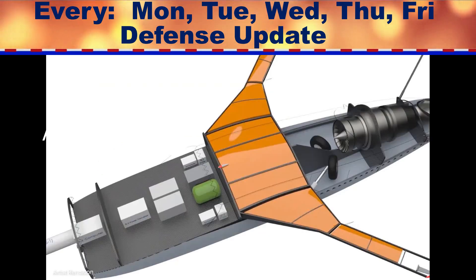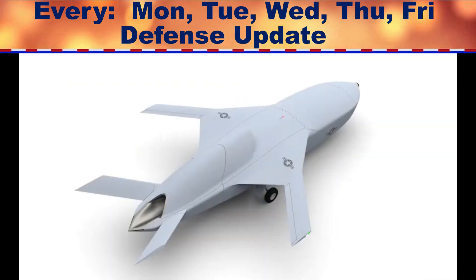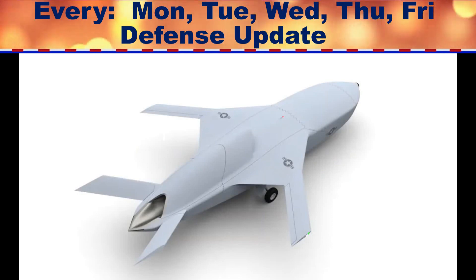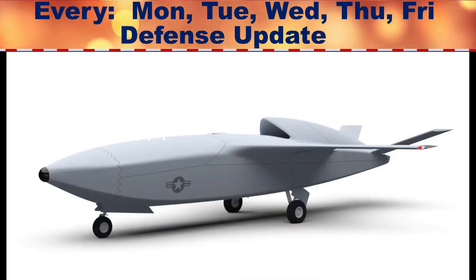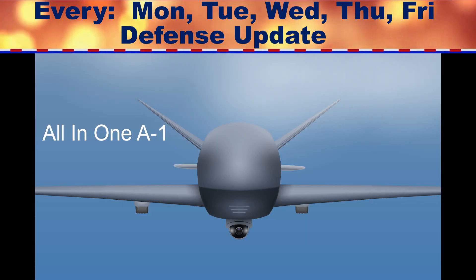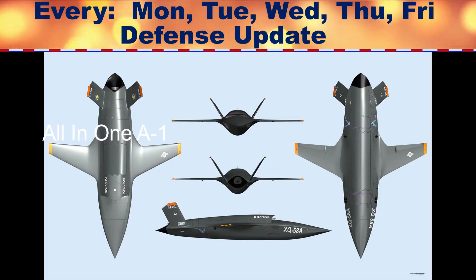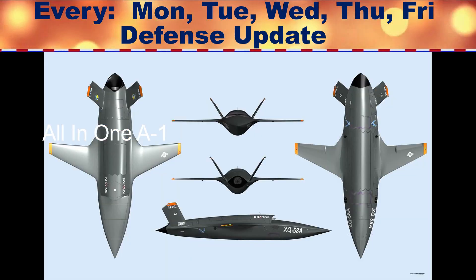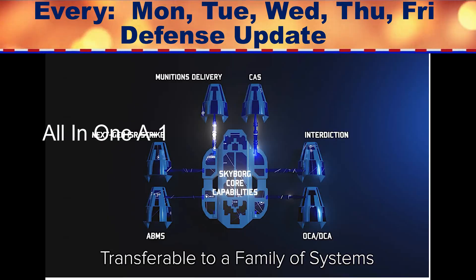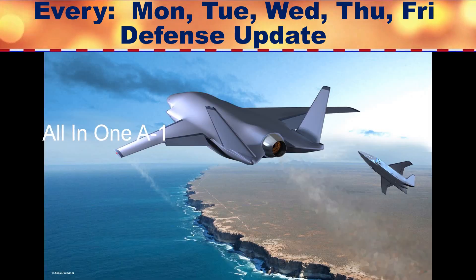The Air Force is in the process of exploring future aerial combat concepts as part of its Next Generation Air Dominance, or NGAD, program. The Air Force has said it is hoping to have a prototype version of Skyborg ready next year and an operational version of the system flying a loyal wingman-type drone by 2023. It will be very exciting to see how the program progresses and how the system evolves to take on additional roles in the future.